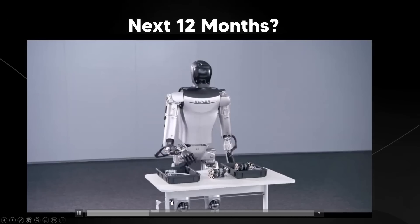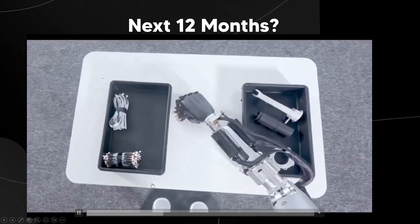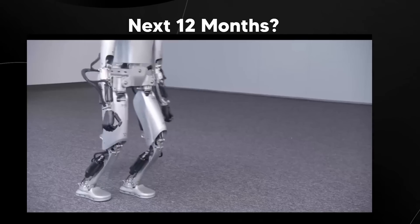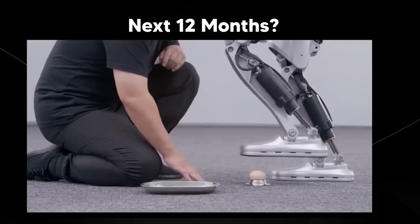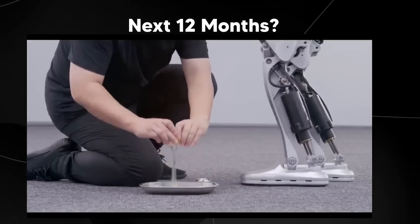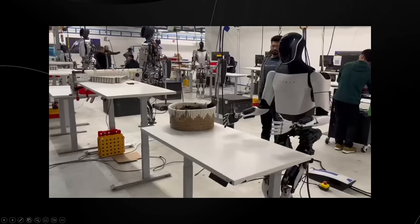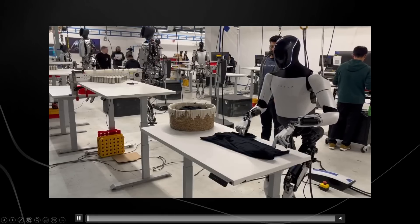Kepler seems like China's poster boy for competition to the TeslaBot, and based on the demo it looks rather effective at doing certain tasks. There will be a full video on this robot because it is remarkably impressive, and it shows us that competition around the globe is fierce, especially with multiple companies emerging with capable robots.